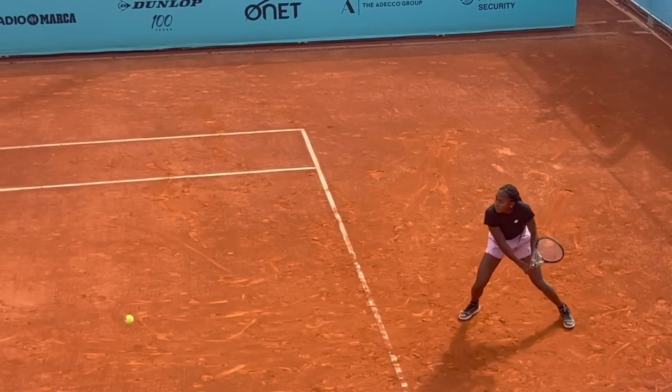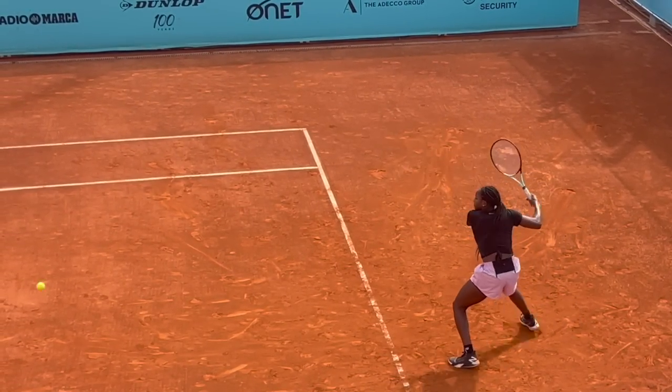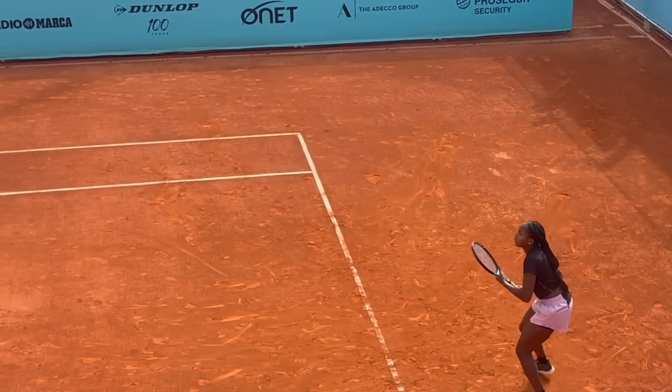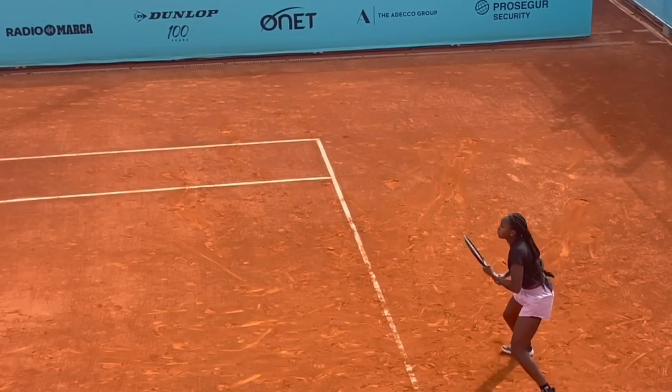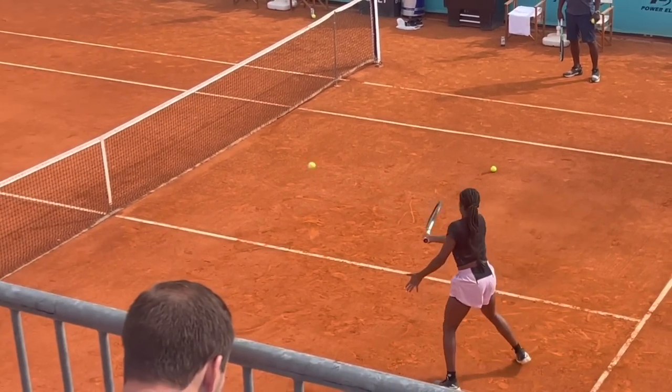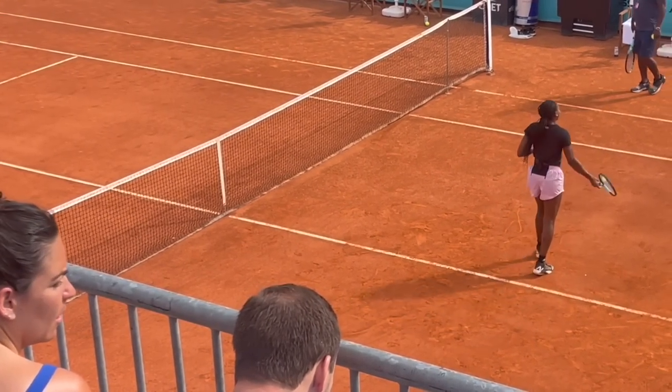Coco Gauff with what looks like a Head Boom, but it's actually a Speed racket — it's painted to look like a Head Boom. The same happened with Lorenzo Musetti: he played with the Xtreme Tour, then tried the Boom, but still plays with the Boom in paint while actually using the Xtreme Tour. So it depends what kind of racket they want them to endorse.